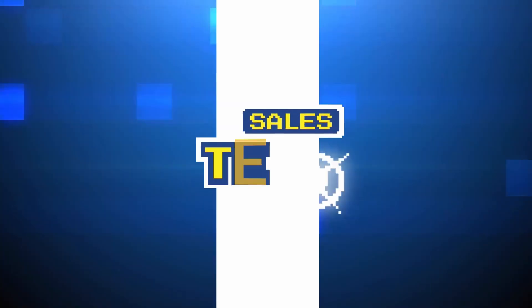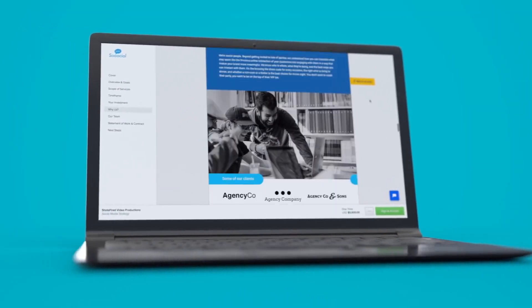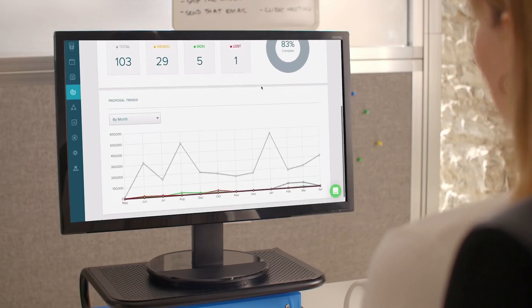Making proposals sucks. Can Proposify help? Let's go find out. Proposify is a proposal software that claims to take the chaos out of creating and sending proposals. It claims to remove bottlenecks and add visibility to the closing process in your sales cycle.